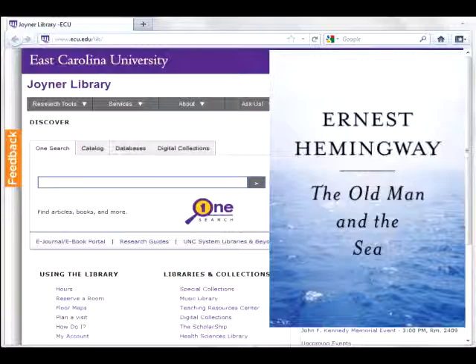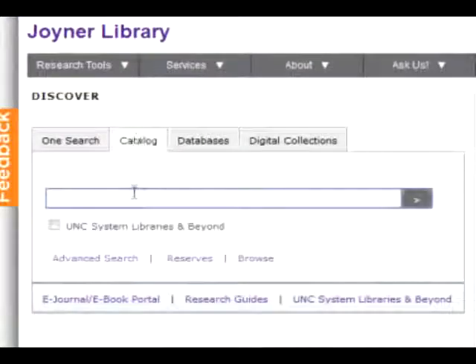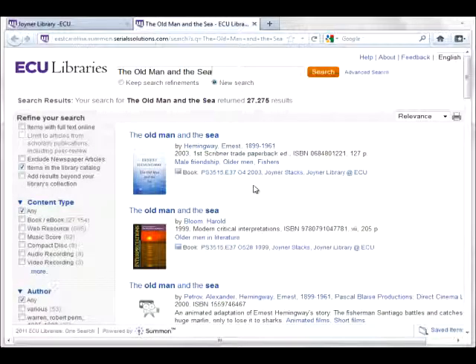Let's say you want to pick up the book The Old Man and the Sea from the library. First, you will have to find it in the catalog. On the Joyner Library home page, click on the catalog tab of the search box in the center of the screen. This first result in the catalog is the book we want. Click on the title and see that the book is available for checkout.